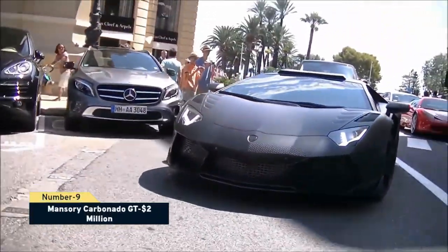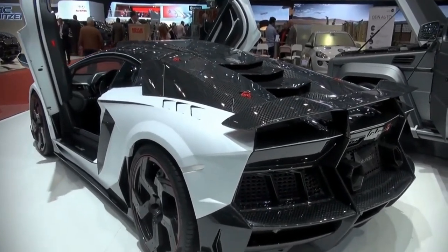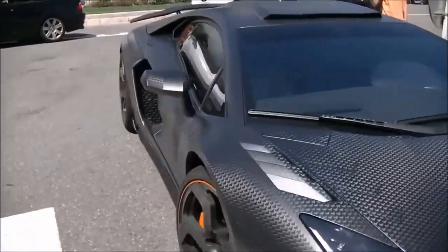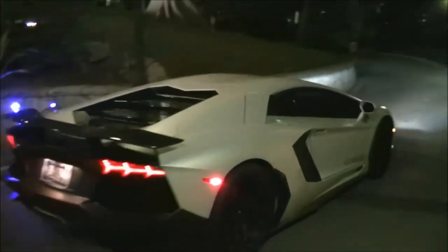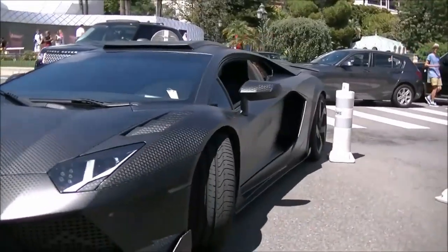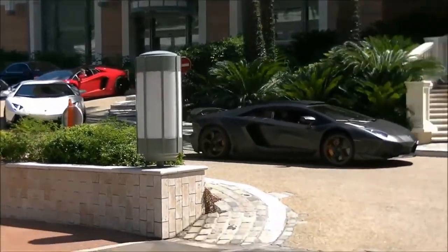Number 9: Mansory Carbonado GT, $2 million. The Carbonado GT, unveiled at the 2013 Geneva Motor Show for enthusiasts and collectors, is another model in Mansory's Carbonado series. The interior is standard for a $2 million super sports car, featuring two-tone premium leather upholstery, carbon fiber trim throughout, and contrast stitching, giving it a polished sporting vibe. The starter button has been relocated from the center console to the roofline. The Carbonado GT has a 6.5-liter V12 engine, redesigned sports exhaust system, and ultralight forged rims with carbon fiber inlays.